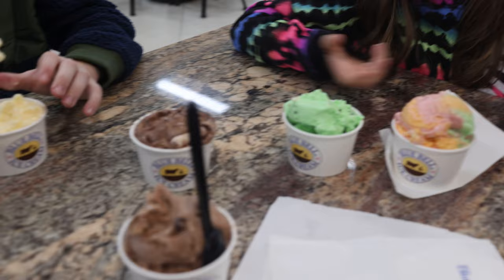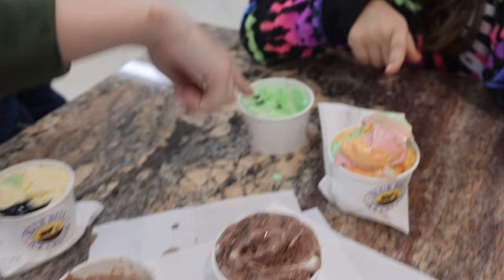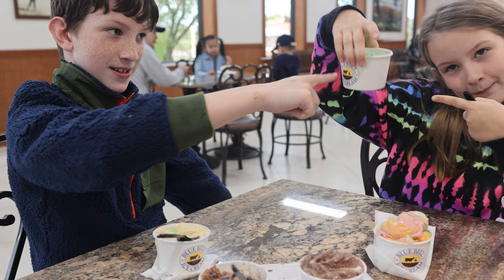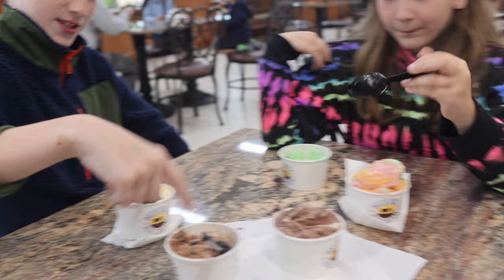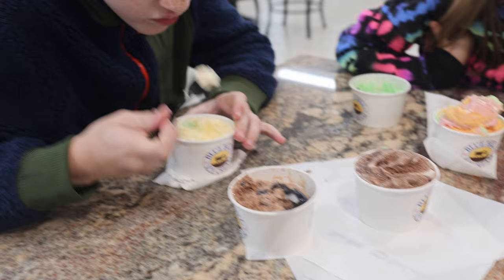We got homemade vanilla, s'mores, triple chocolate, mint chocolate chip, and sugar. Ranking them one through five: number one is mint chocolate chip, then vanilla, then sugar, four is s'mores, and five is triple chocolate. The s'mores one is pretty good — that's one of two ice creams they've partnered with Magnolia for, the s'mores at the silos flavor. That's pretty darn good.